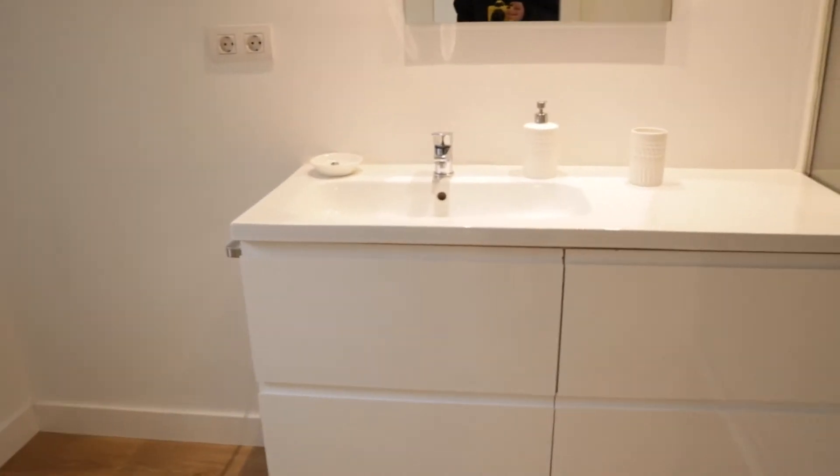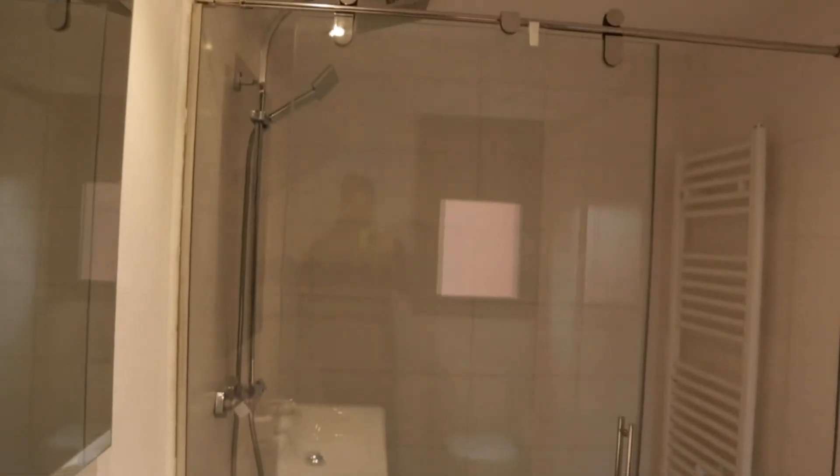Inside we find a walk-in closet and the bathroom with a sink, toilet, and shower.